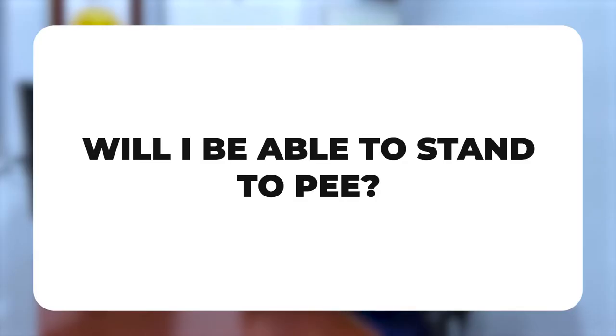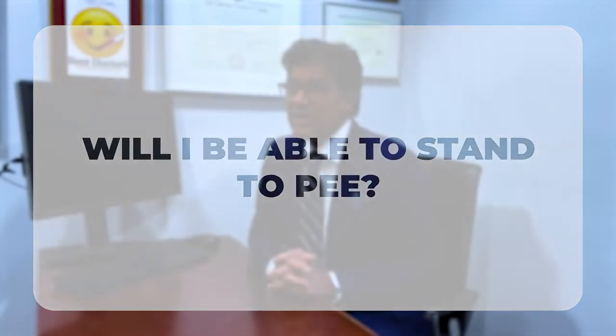Will you be able to stand to pee with a metoidioplasty? This is really important — it's what most trans men who have genital surgery want as a high priority. The answer is yes, but you have to have urethral lengthening done. It's very important to talk to your surgeon about doing urethral lengthening so the urethra gets advanced forward to the tip of the penis. Once that's done, most trans men are able to urinate standing up.